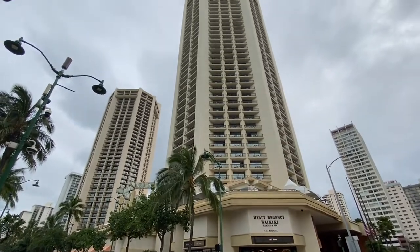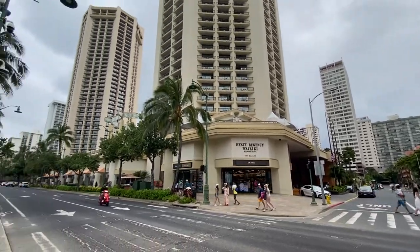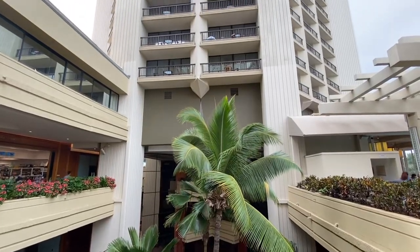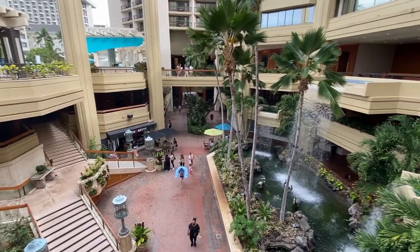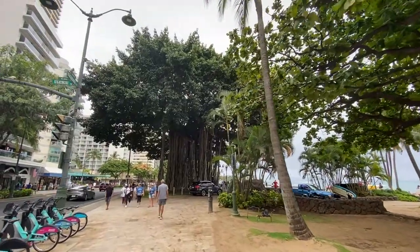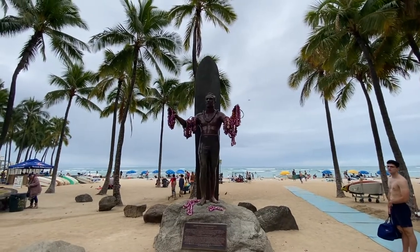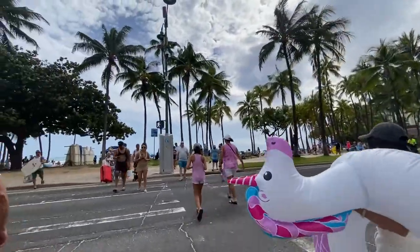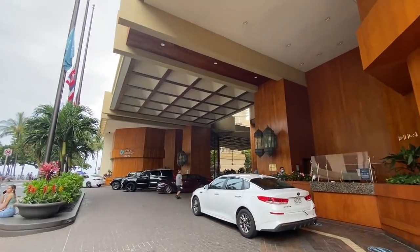Hello everyone, welcome to Choco Travel Channel. Hyatt Regency Waikiki Resort is one of the largest resorts in the Waikiki area, with 1,230 guest rooms and 40 floors. It's in the center of the Waikiki area. The massive two-tower Hyatt Regency Resort has a prime location on Kalakaua Avenue by the beach and the famous Duke Kahanamoku statue. Even though it's across the street, the beach is super accessible. The resort was built in 1976 and was most recently renovated in 2015.